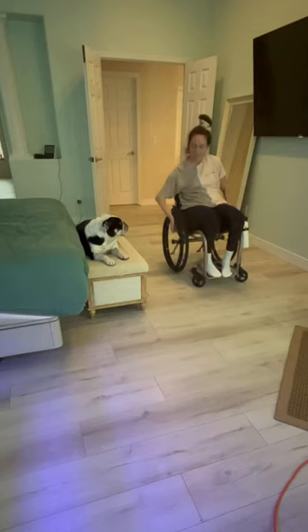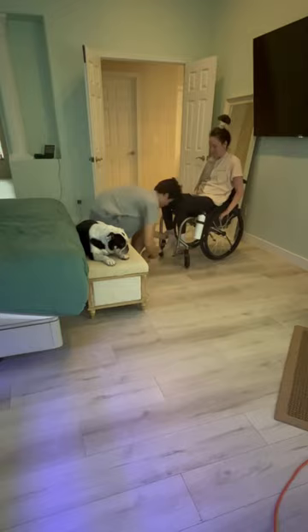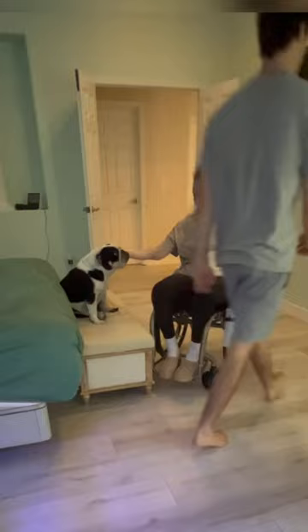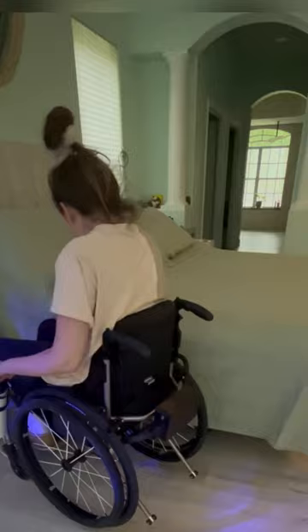Then usually Jack will put my shoes on, and then he makes the bed and I'll try to help, even though I'm really not that helpful at all. My dogs are so cute and they get so excited when I'm up in my chair. Jack said throw the pillow as best as you can — that was what I could do, it was terrible. Next, I go out to the kitchen; the dogs usually beat me there or follow me.